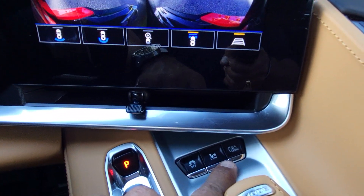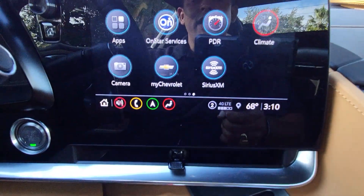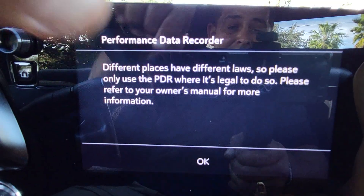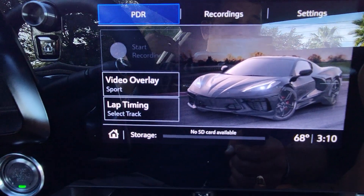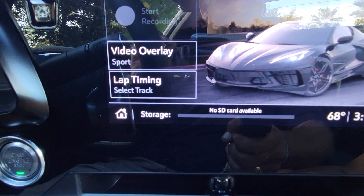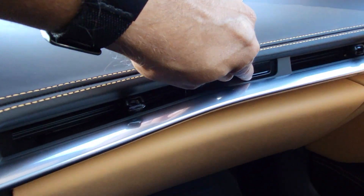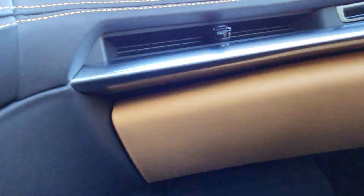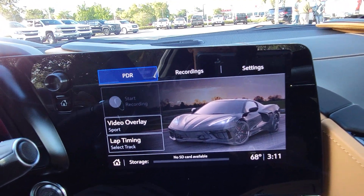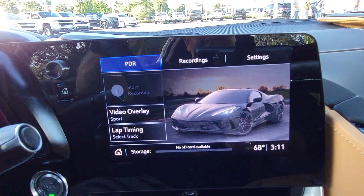There's also a PDR button — PDR stands for Performance Data Recorder — and that lets you see yourself driving the car. It says no SD card available; you have to put an SD card in to make it work. Open the glove box by pushing the little button in the middle — that's where your SD card goes. It's only available in 2LT and 3LT cars. With navigation they'll automatically have the PDR, and it also has maps from tracks around the world so on track your map screen shows like a video game.